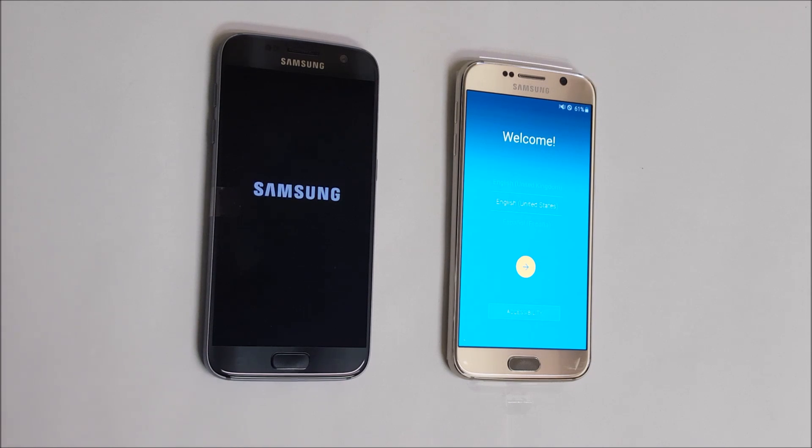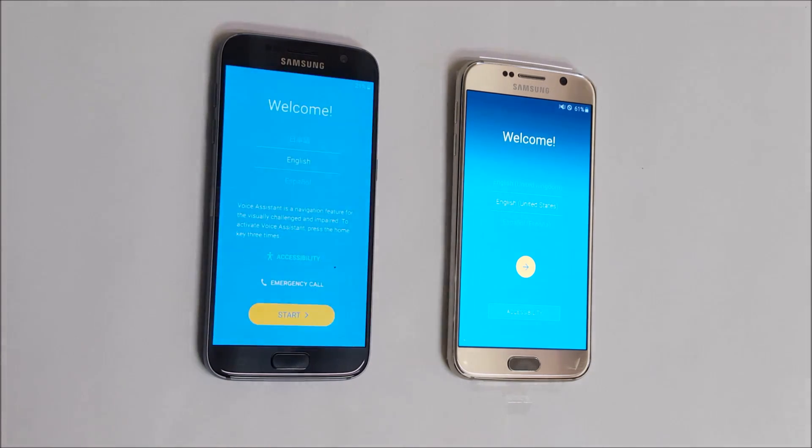It looks like the Samsung Galaxy S6 has a faster boot than the S7. I hope you enjoyed this video — if you did, please give it a like and subscribe for more videos like this. Thanks for watching, bye bye.